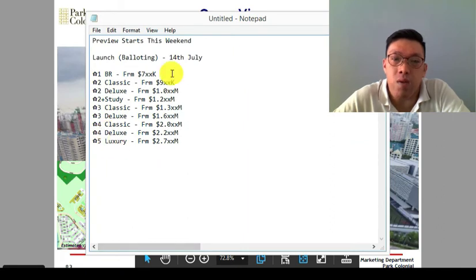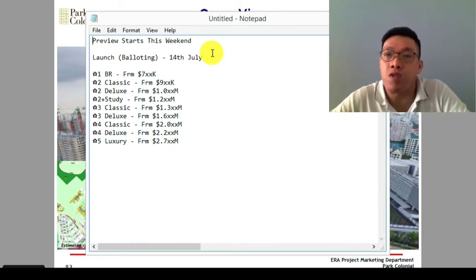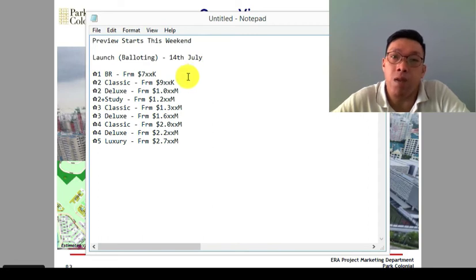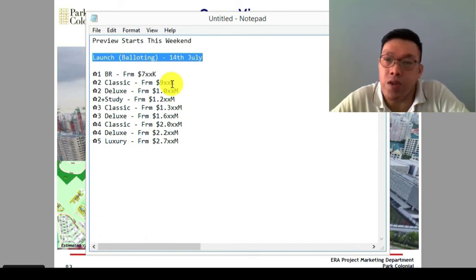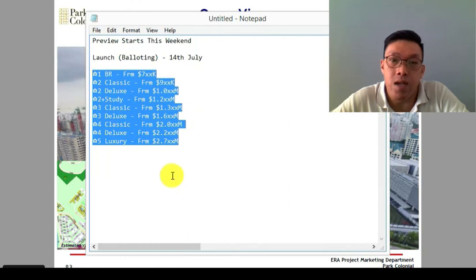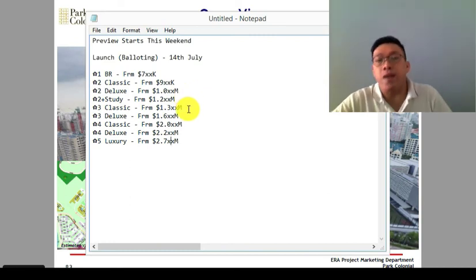On to prices. The showflat is ready and the preview starts this weekend, so drop us a message to make an appointment. We expect it to be super packed. The preview runs for one to two weeks, and interested parties will sign a Registration of Interest for balloting, expected on the 14th of July. The indicative prices: one-bedroom starts from around $750K, two-bedroom classic from $900K, and the two-bedroom deluxe crosses the one million mark.